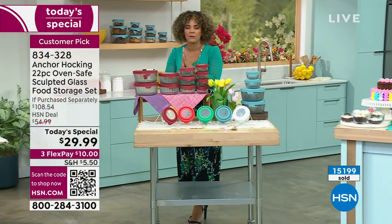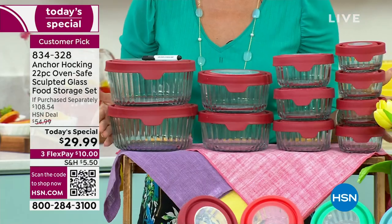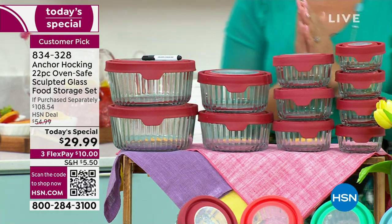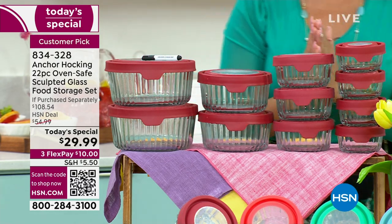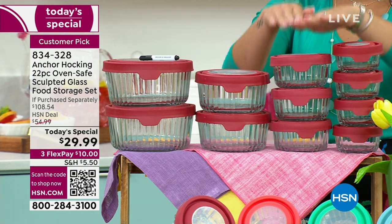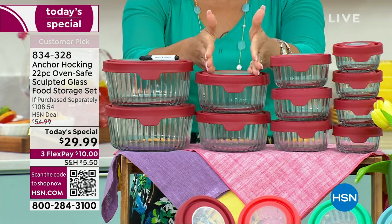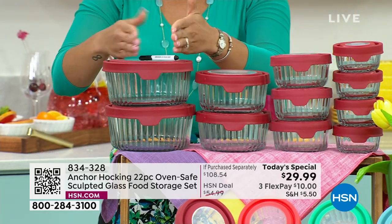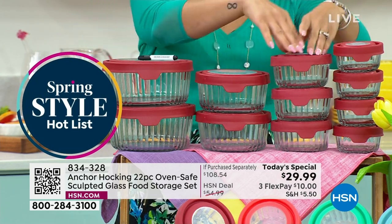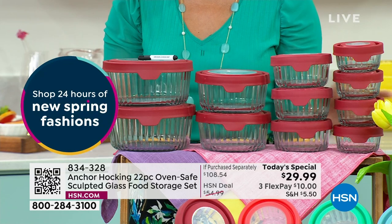Happy Monday! My name is Nicole Hickel. I'm excited to show you something I absolutely love — it is a staple in my kitchen. You're getting four of the one cups, three of the two cups, two of your four cups, and two of your seven cups. My four cup goes in my seven cup, my two cup goes in my four cup, so everything nests perfectly together.